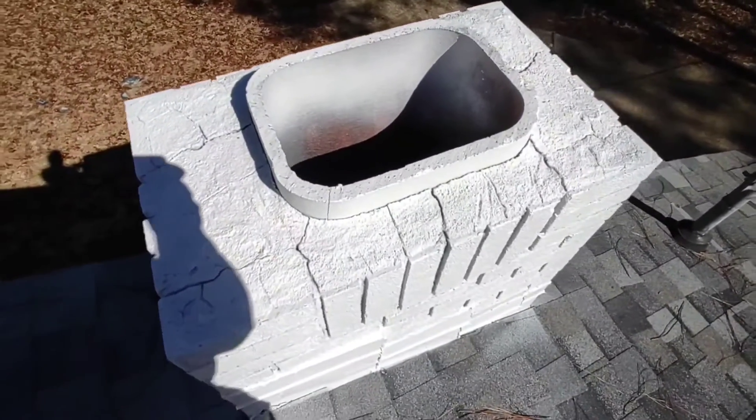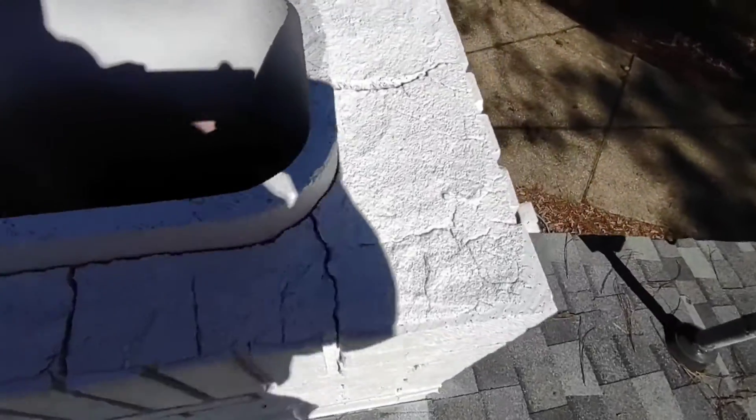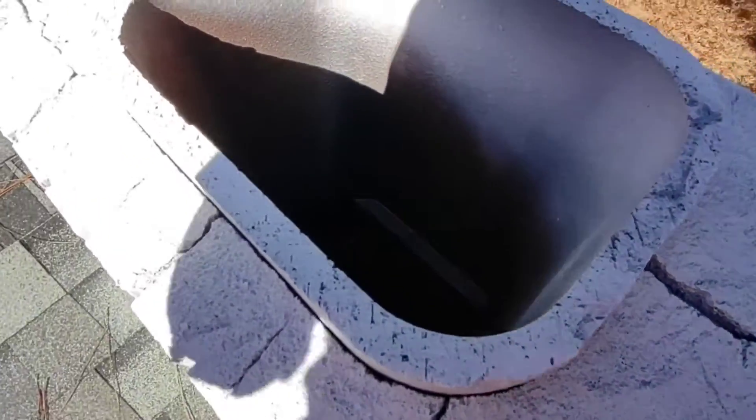Two, the cement cap is cracked all the way around it. And three, the flue liner — since we can get into this one — is not even complete. If you look down in here, you can see where the flue liner is totally incomplete; it doesn't even connect to the flue cap.